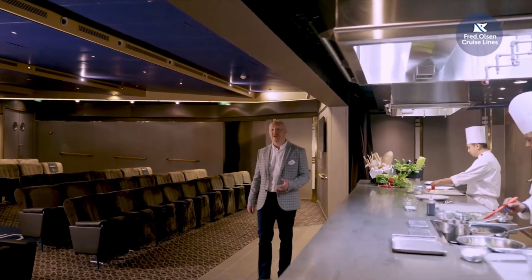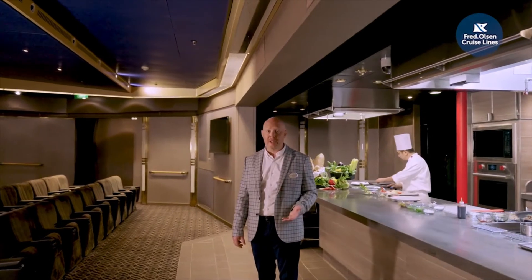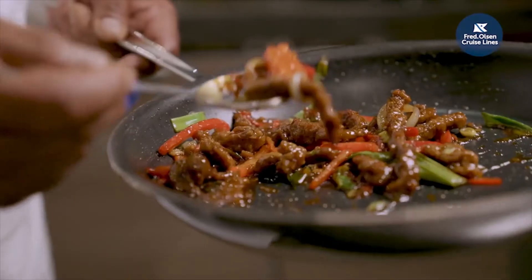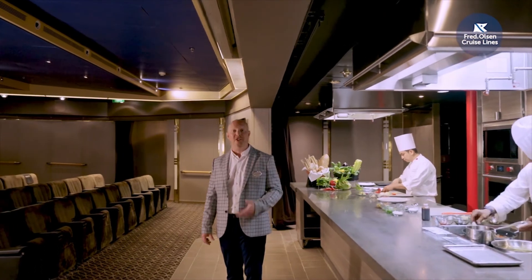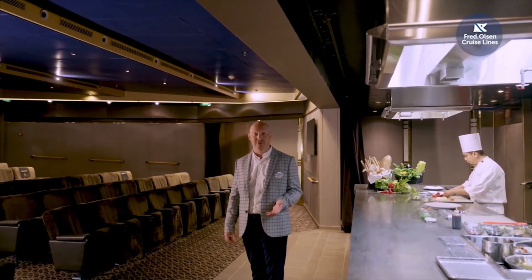Deck 4 midships is where you'll find the auditorium. In this smaller theatre, guests will watch movies, listen to interesting speakers, enjoy wine tasting or take part in cookery demonstrations. We'll also be hosting events where after leaving the auditorium you'll join your speaker and continue the conversation over dinner in our new restaurant, Colours and Tastes. Let's go and have a look.